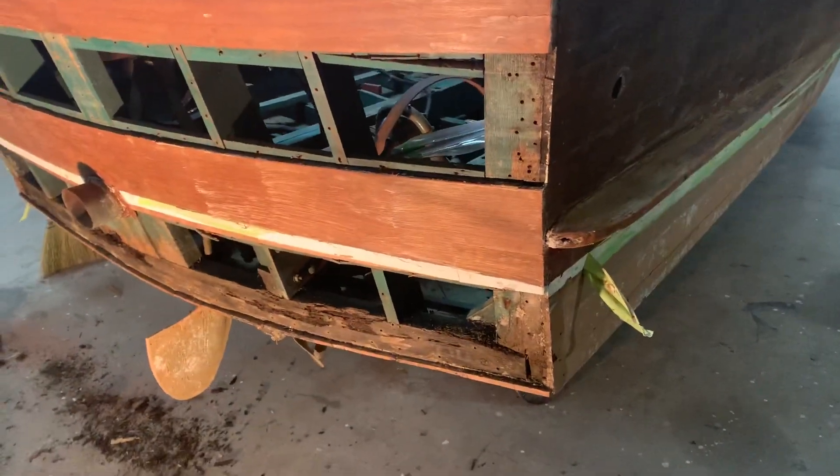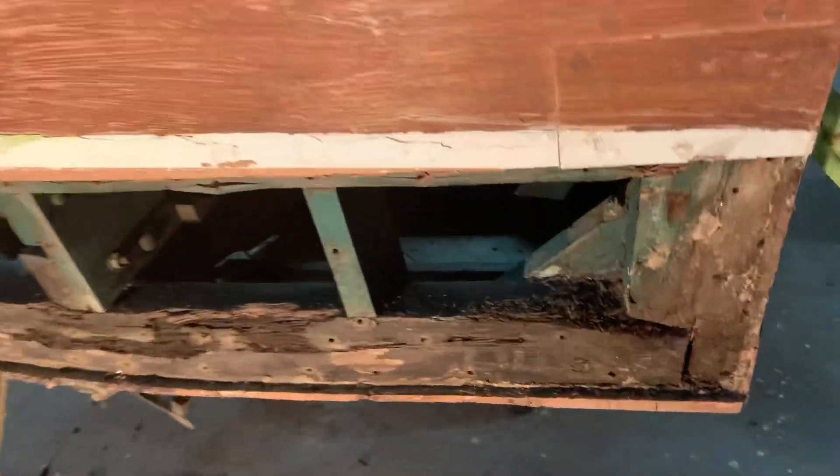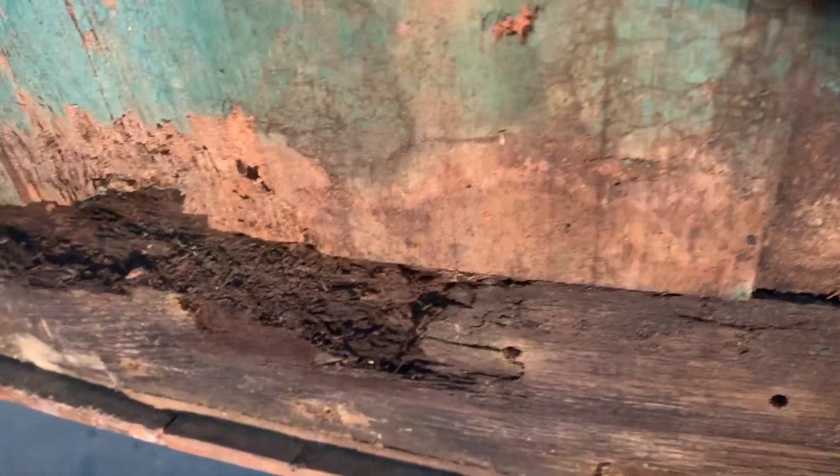Hey Richard, Paul Kundiff here. Just wanted to show you the condition of the structural member that we were telling you was rotted. And as you can see, rotted is maybe just a little bit of an understatement.